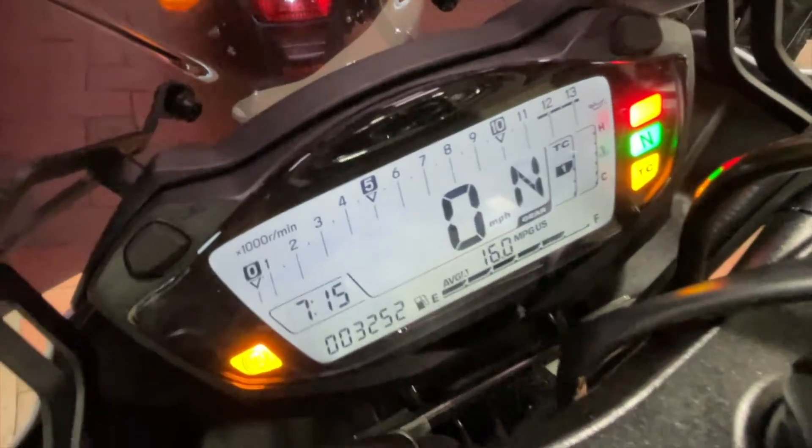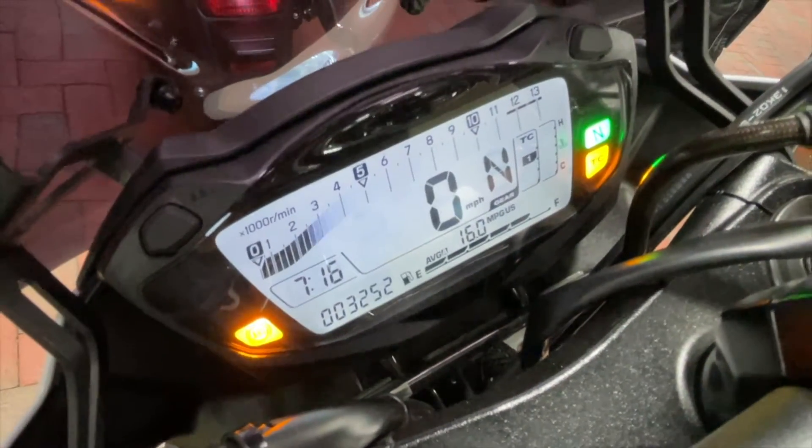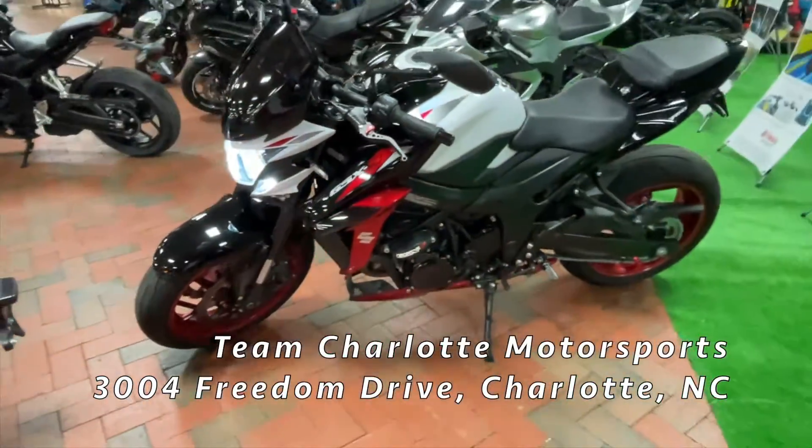All right, got her at 3,000 miles. Let's crank her on. Come on by at Team Charlotte Motosports, and this bad boy can be yours.